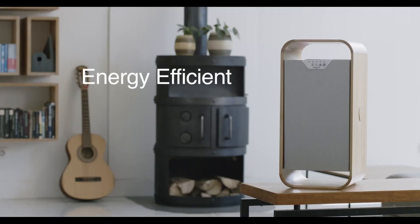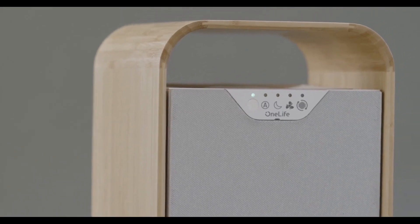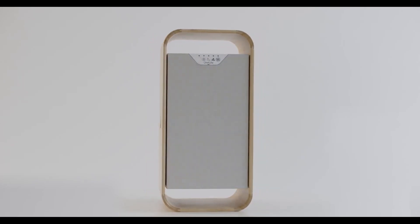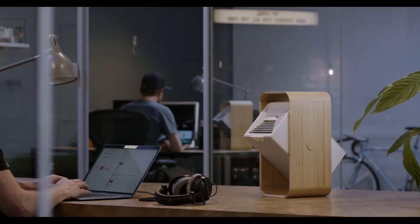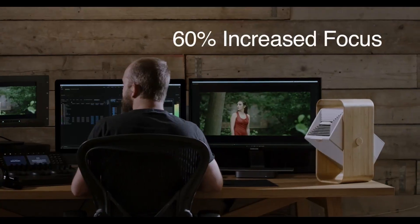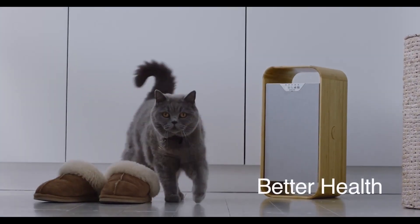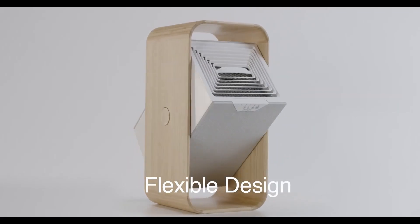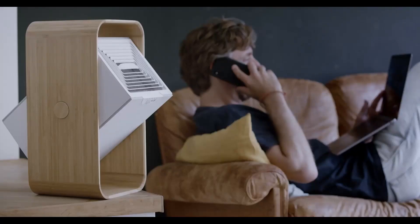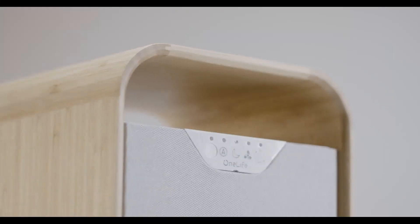Our optimized axial ventilator delivers a precise and targeted airflow, making One Life X virtually silent, and it easily wins on energy consumption, using less than an LED lamp. The health benefits are clear: by creating pure, clean air, One Life X can boost focus by more than 60 percent, reduce stress, promote restful sleep, and ease asthma and allergy sufferers. With its compact, easy-tilt design and connected app, One Life X works wherever and whenever you want it.